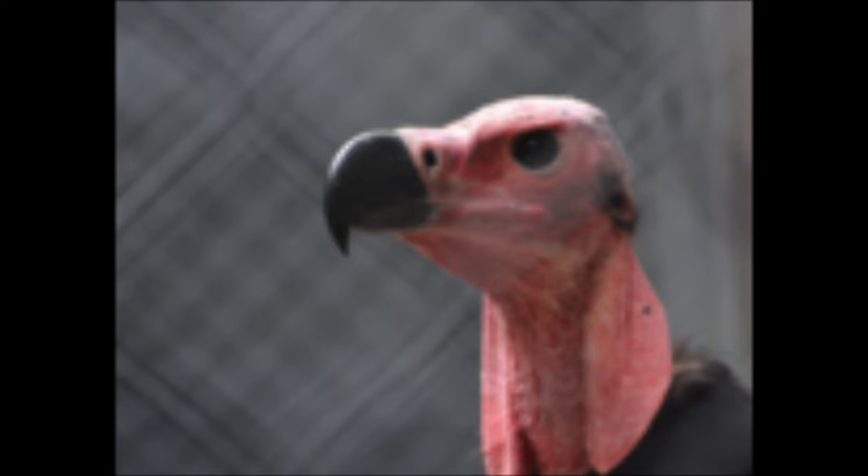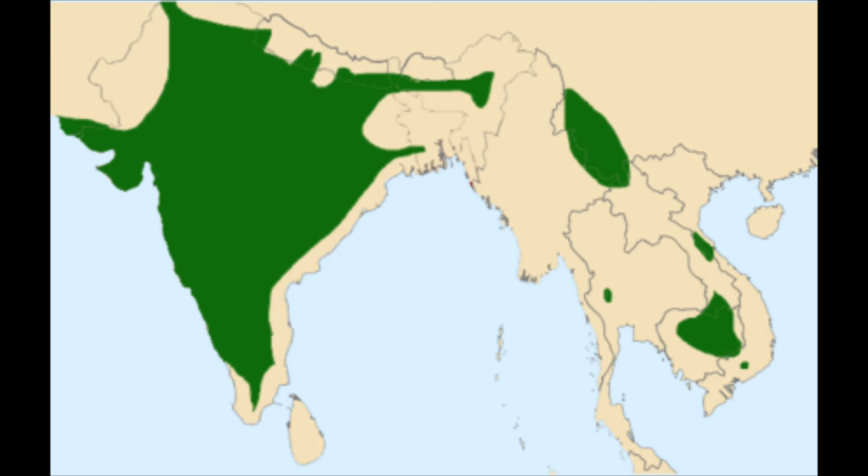The red-headed vulture is distributed mainly in the Indian subcontinent, but back in the 90s it was spread all the way down to Singapore.